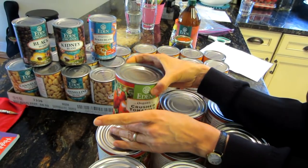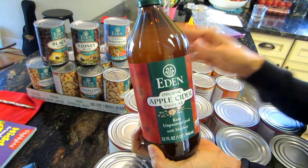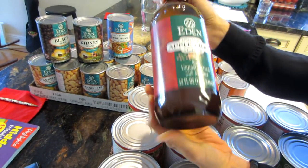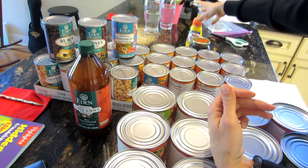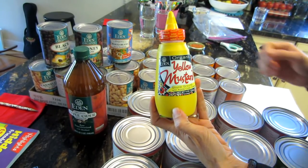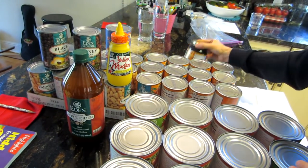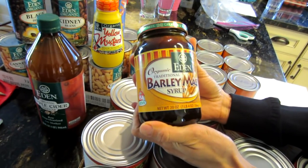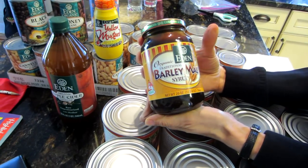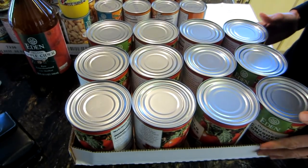I also order their apple cider vinegar, which was $4.50 for a big bottle. We also like their little yellow mustards, which was only $2 — I can't find this in the supermarket so I just get it on their website. I also ordered a little barley malt syrup, which I'm going to use in my breads, and that was $5.56.